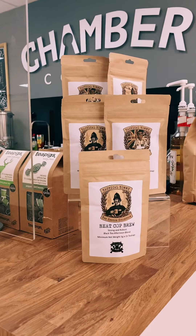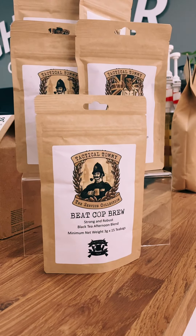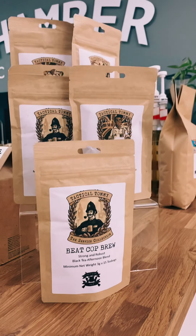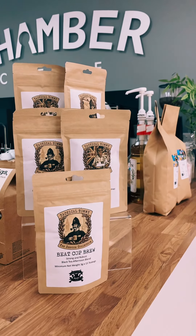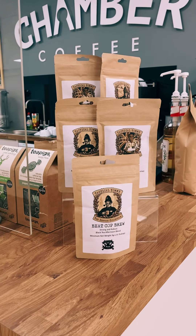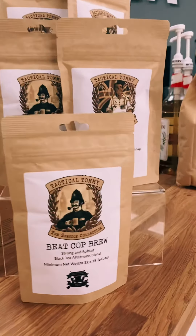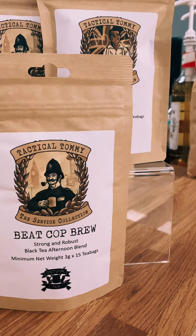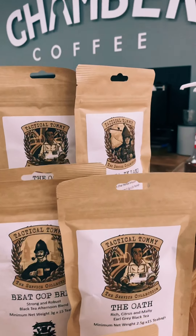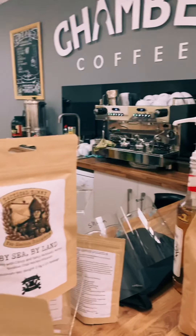Now if coffee is not your thing, we've also got a selection of teas. This is the selection by a company called Tactical Tea. Being a veteran-owned company ourselves, it's nice to be able to give back to the veteran community and support another business trying to achieve their dream. The teas on offer: we've got Beat Cup Brew, which is our strong afternoon blend, then you've got The Oath, which is your Earl Grey, and then at the back, By Sea and By Land.